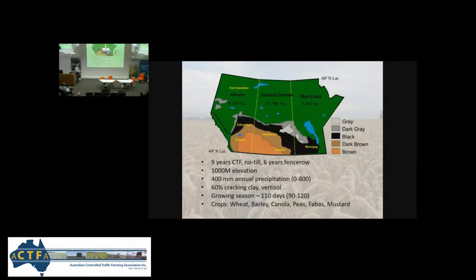We live just about 150 km from the Rocky Mountains, from Banff, Lake Louise. We get a lot of turbulent weather. We're at 1,000 meters elevation. Been six years fence row farming, nine years CTF.